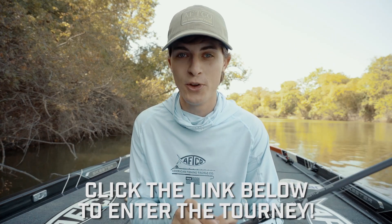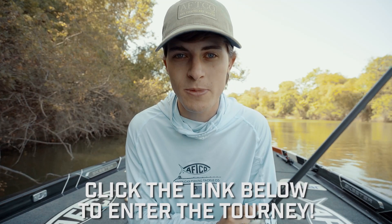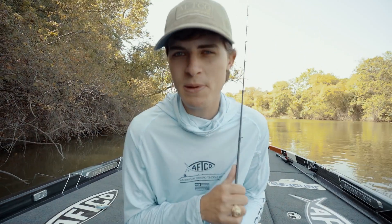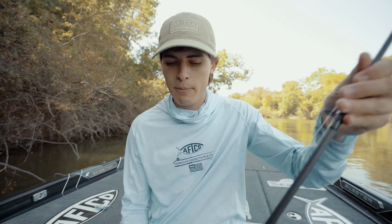With that $25 entry you get a chance to win this Lew's reel — a $280 reel, one of the finest I've ever had my hands on — and access to fish this online tournament series we're calling Tourney Season. We had a super successful first tournament and this one will be no different. Click the link in the description to register. I may be competing against you guys as well, so if you want to prove your fishing worth in a five-fish limit format, click that link below.